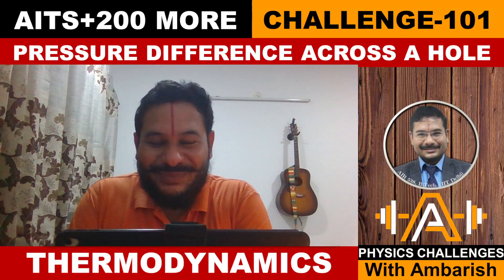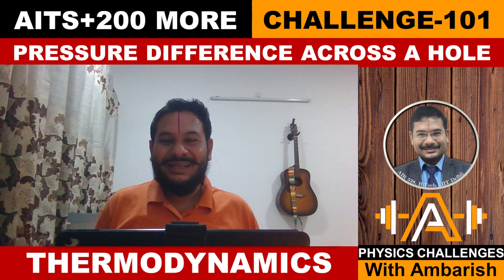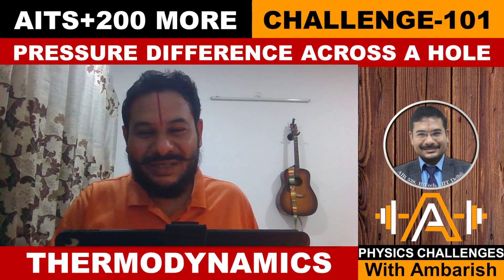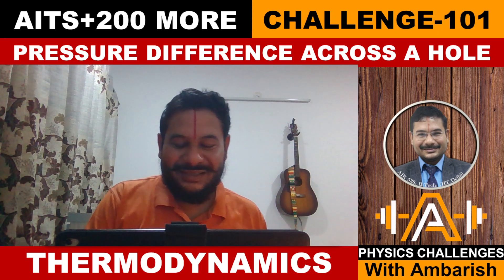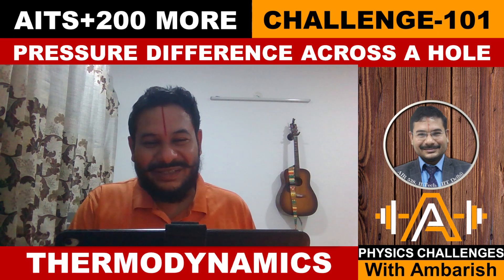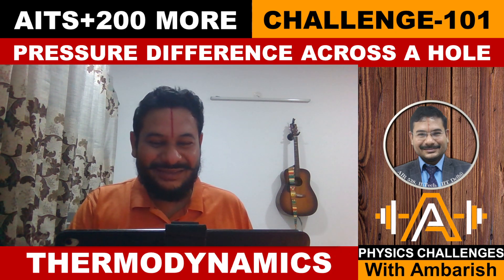Hello viewers, welcome to my channel IITJ Olympiads and AP Physics with Ambarish. Today I brought a very interesting problem. This is a problem from '200 More Puzzling Problems' and it was also asked in an All India Test Series of a coaching institute recently. Some students were facing difficulty with it, so I decided to do a video analysis.